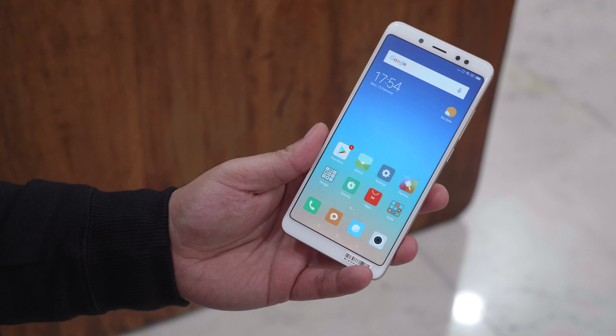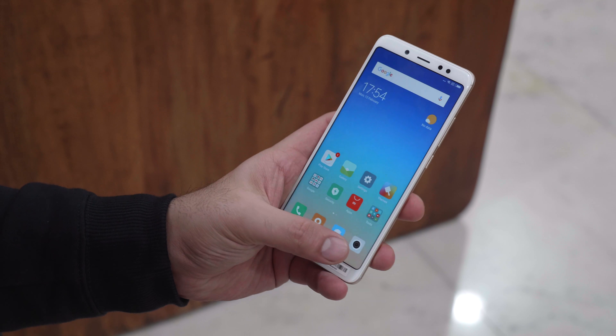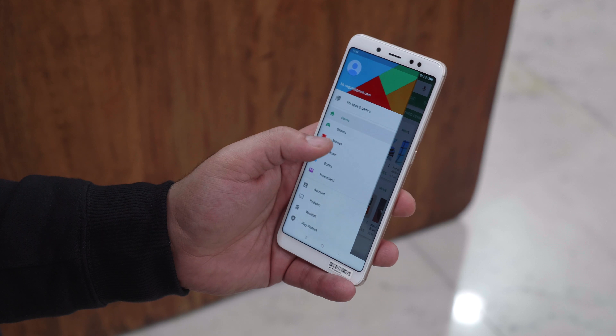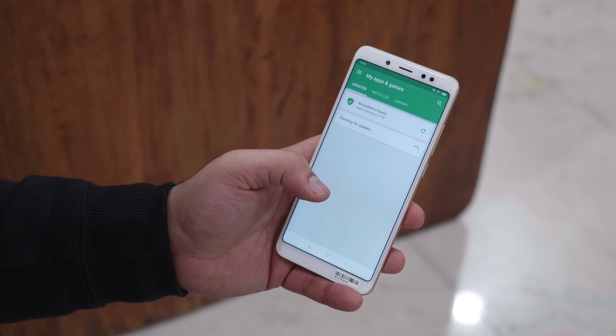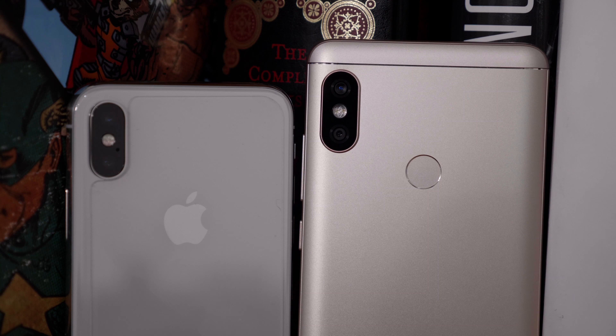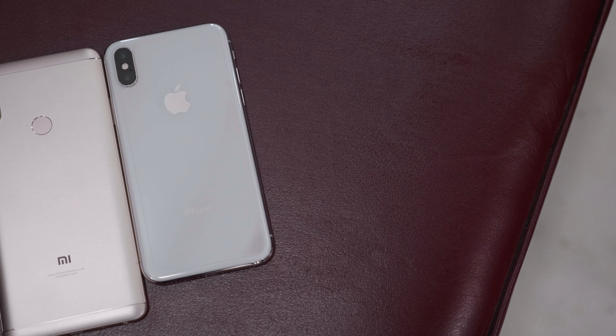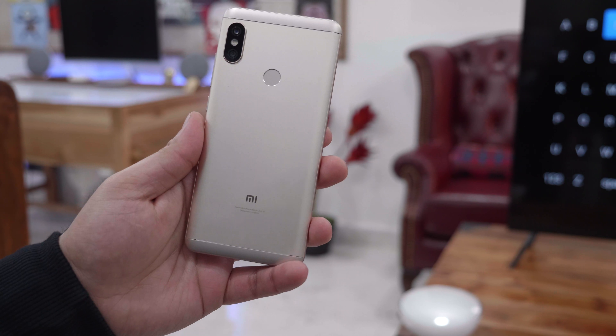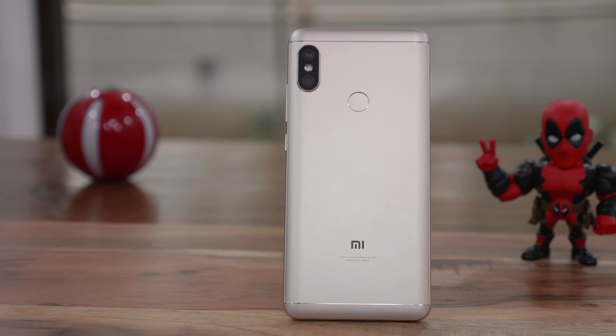The phone has a new modern design with an 18:9 aspect ratio display. The display is curved on the edges and it looks fantastic in the hand. On the back you also get a unibody aluminum shell along with a distinctive camera layout that we have seen in the past. The vertical setup also includes the LED flash between the two sensors, which is almost identical to what we've seen with the iPhone X, but the overall look and feel and finish of the phone is nice and extremely premium.